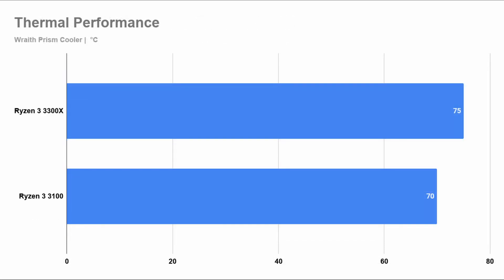I wasn't provided the stock cooler for these two units, so I went with the Wraith Prism. During the Blender test, the 3300X showed all cores hovering at around 4.2 GHz with slightly above 1.3V core voltage and temperatures around 75 degrees Celsius. The 3100 had all cores at around 3.9 GHz with voltage around 1.2V and temperatures hovering around 70 degrees Celsius.